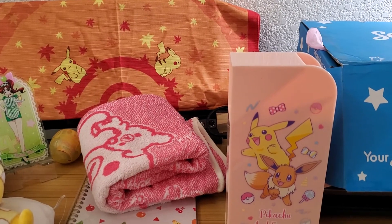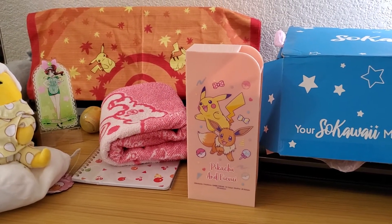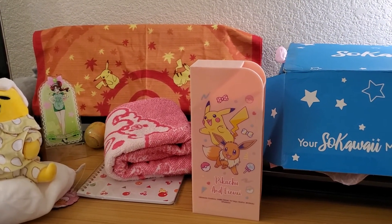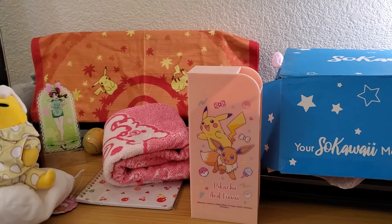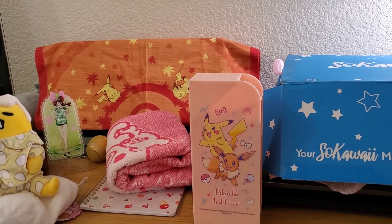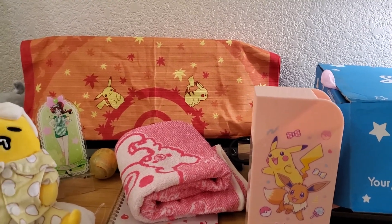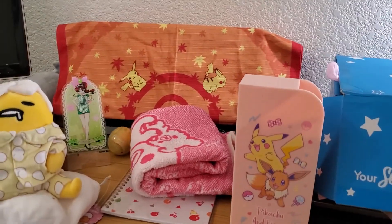Hopefully you guys get your boxes on time and in good condition. Maybe by the time more boxes come in, things will be a little more normal — but who knows. Half these boxes I'm not even getting shipping notifications for until they're almost here. We'll see how long it takes for the next ones to come in. The Amazon one will be in about two weeks. Have a lovely day, folks!